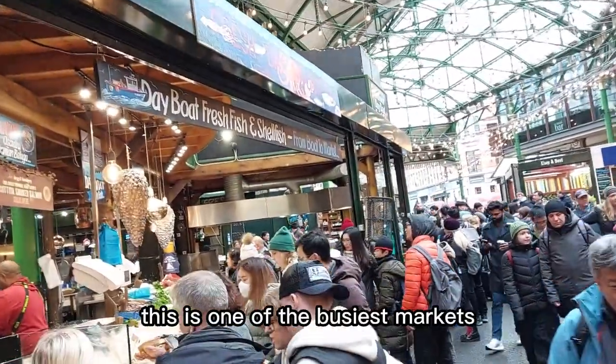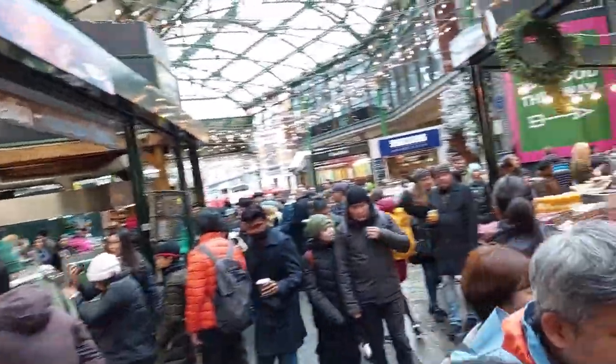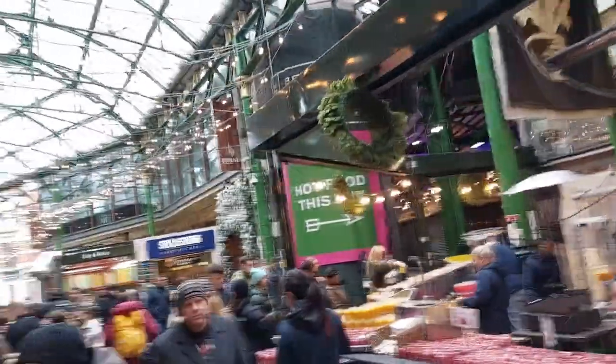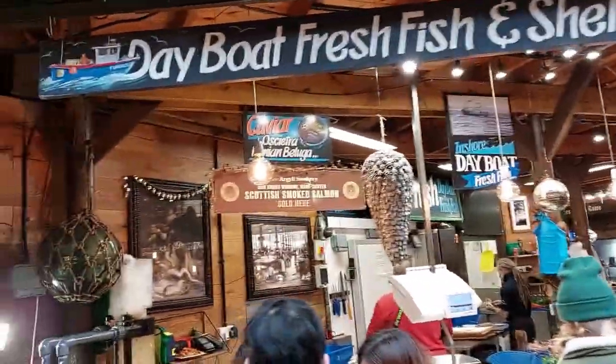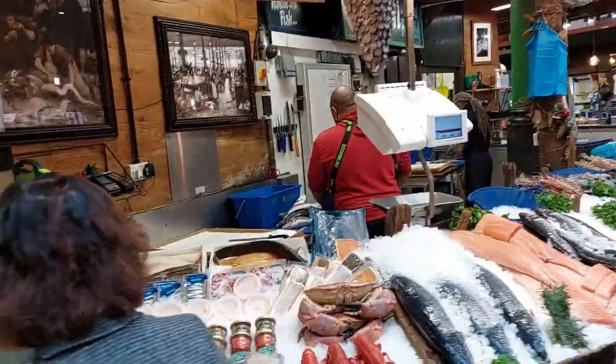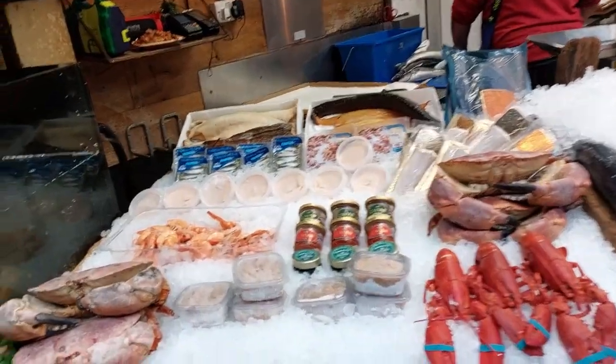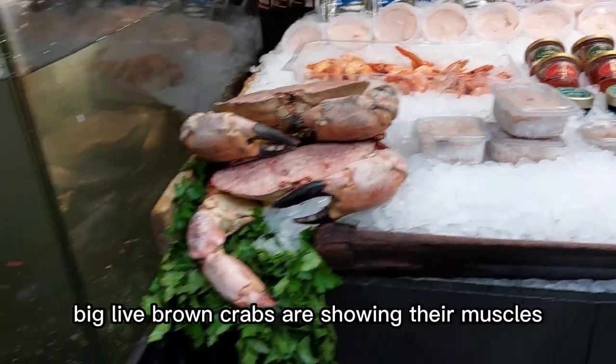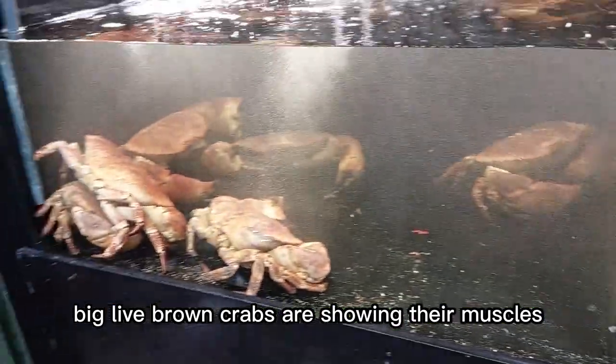This is one of the busiest markets. People and tourists are coming here for food. Have a look — big live crabs are showing their claws.